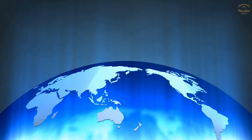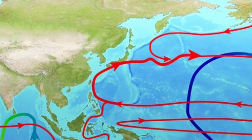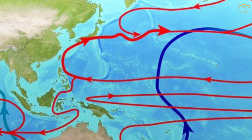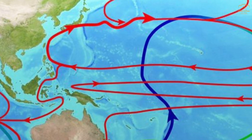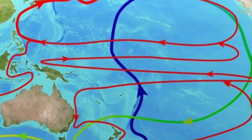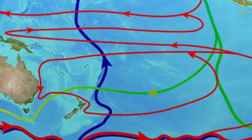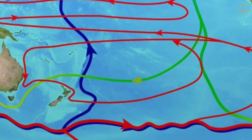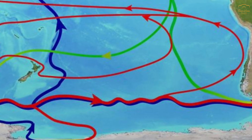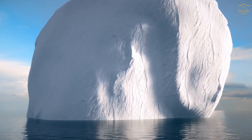Ocean currents play a critical role in the temperature differences between the poles. Let's understand how the movement of warm and cold ocean currents contributes to the stark contrast in temperatures between the North and South Poles. Ocean currents are essentially the planet's way of redistributing heat, moving warm water from the equator toward the poles and bringing cold water back toward the equator. These currents have a profound impact on regional climates, especially in polar regions. At the North Pole, the Arctic Ocean is relatively enclosed by landmasses, allowing it to receive the influence of warm ocean currents.